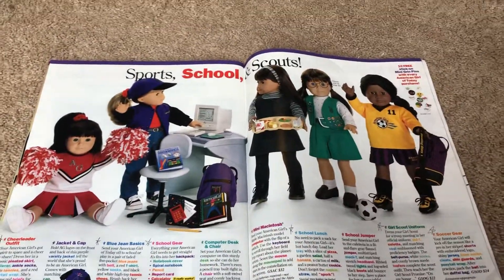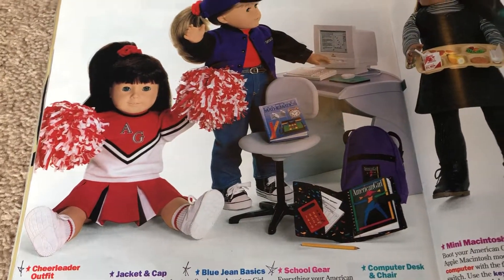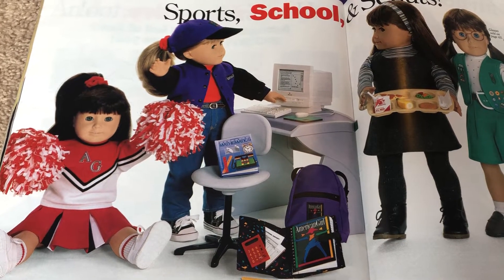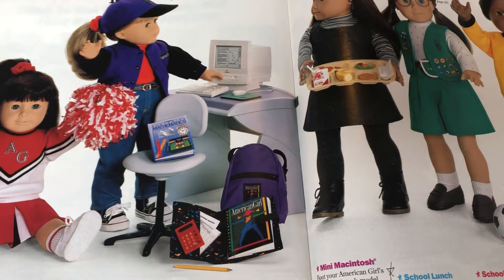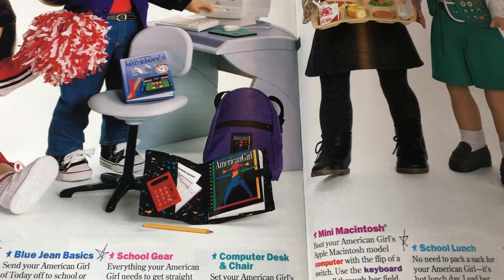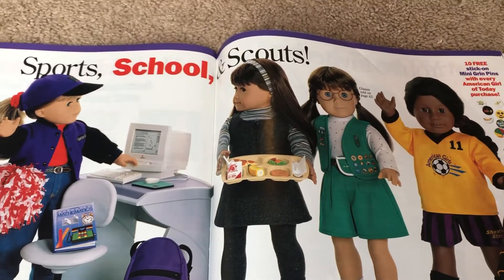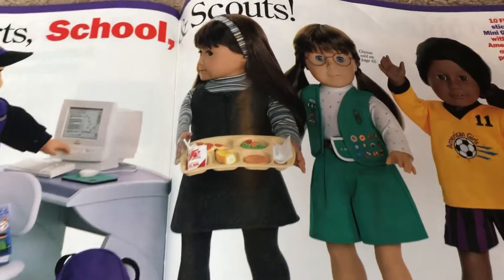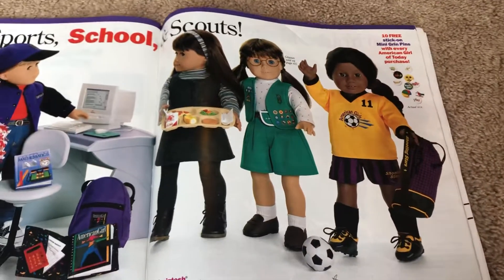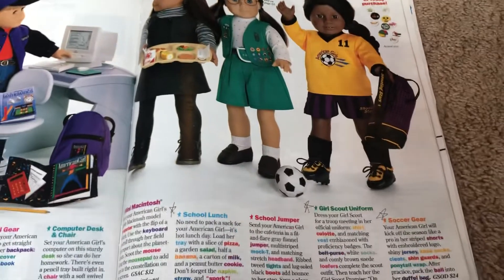We've got sports, school, and scouts. First we have this cheerleading outfit. We've got the blue jean basics with the jacket and the hat. We've got our computer, computer desk, and the school bag with the school accessories. You've got this cute school jumper, a school lunch, here is the Girl Scout uniform, and then here is the soccer gear.